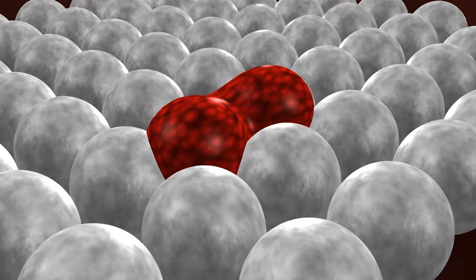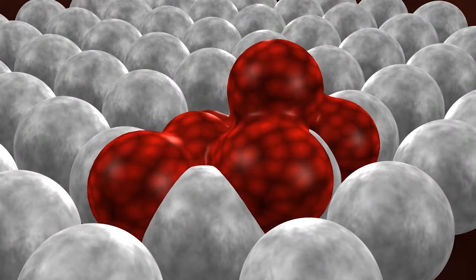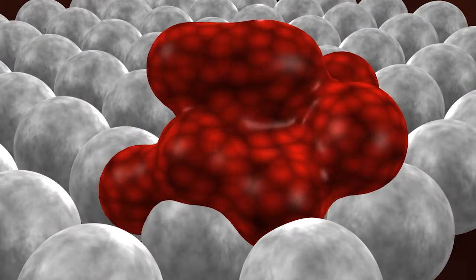The bispecific antibodies that are out there, such as the BiTEs and DARTs, have been very effective against liquid or hematopoietic tumors, such as lymphoma. However, they haven't been very active against solid tumors, which are always more challenging.